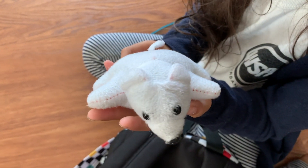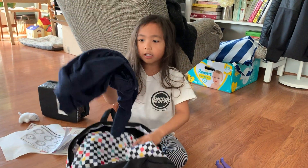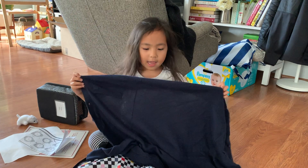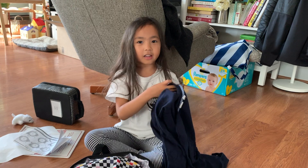What is this doing in here? This is my sweater. Sometimes it gets cold at school, so I just have to wear this. Want to see what this looks like on me?